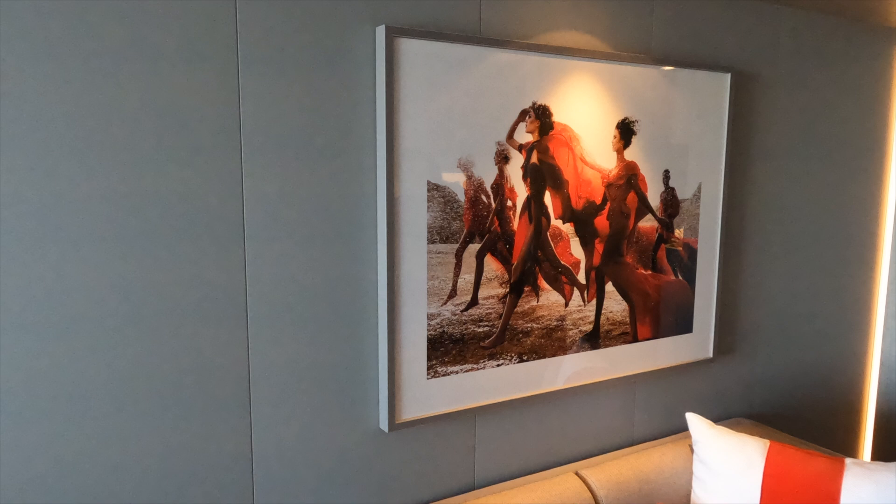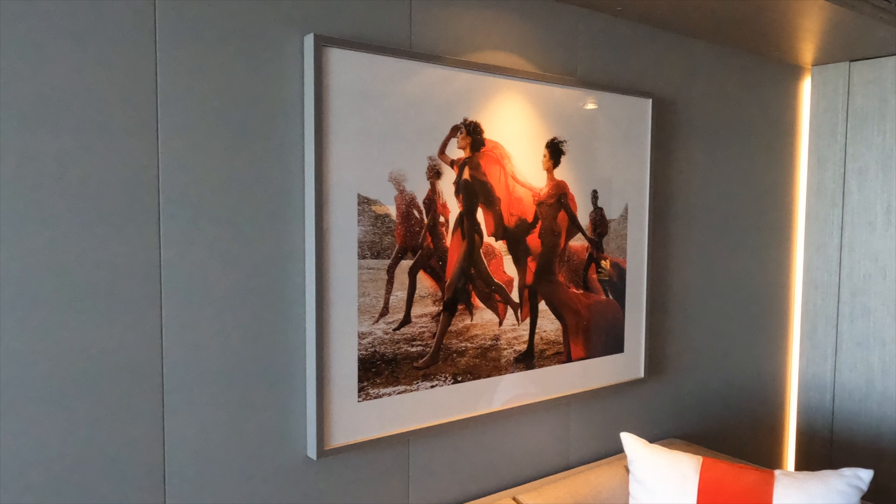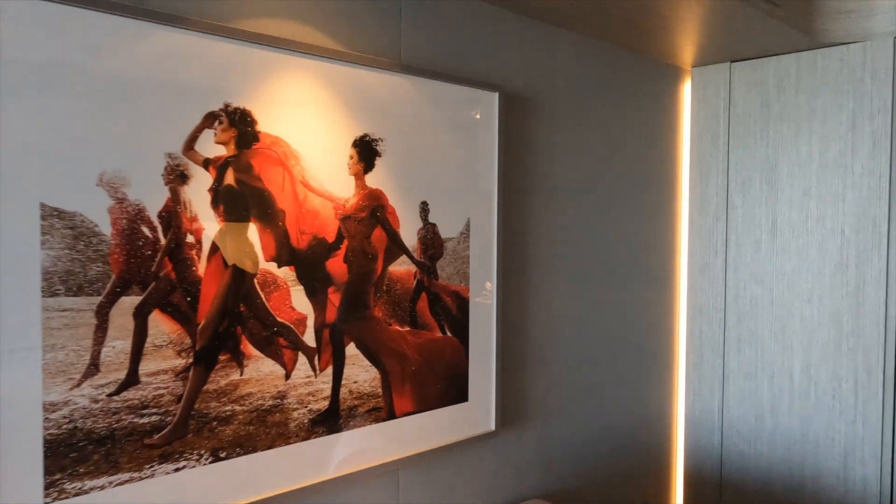Celebrity is well known for their artwork on their ships, and it extends into the staterooms — you'll see art located over your couch and also in the bathroom areas.